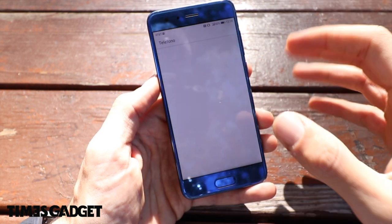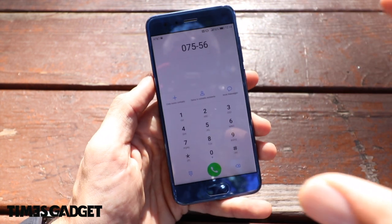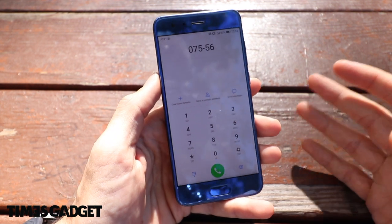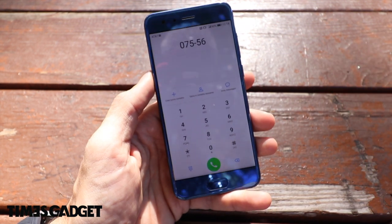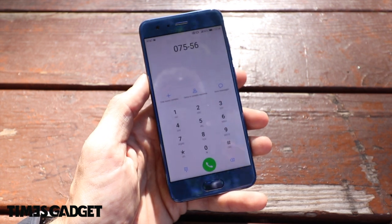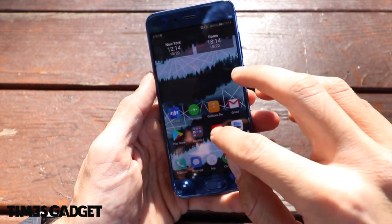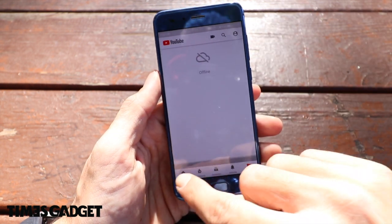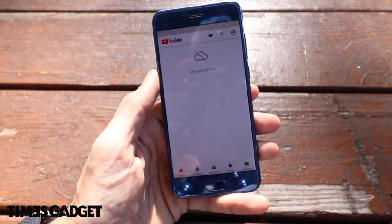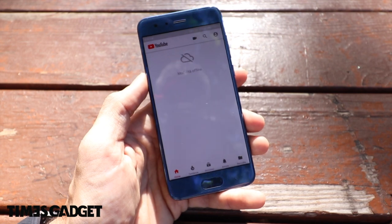Passando alle chiamate: il tastierino telefonico va bene, è intelligente, riesce a trovare facilmente gli ultimi numeri chiamati. L'audio in chiamata si sente bene, non è dei migliori, però è davvero ottimo e ci sentono bene anche dall'altra parte. Vi mostro un video su YouTube così potete vedere anche il display sotto la luce del sole e sentire l'audio.